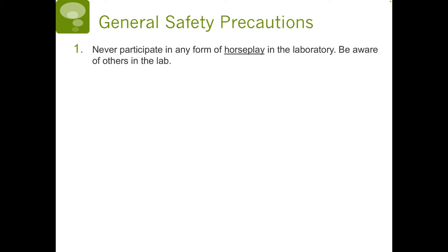We will start with general safety precautions. Number one, never participate in any form of horseplay in the laboratory. Be aware of others in the lab.